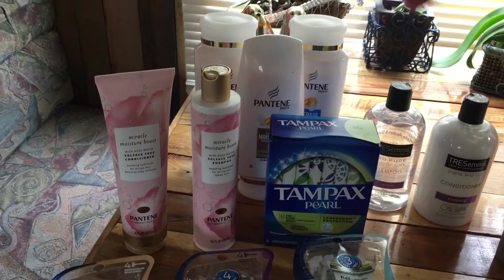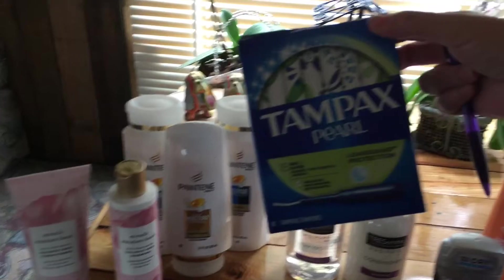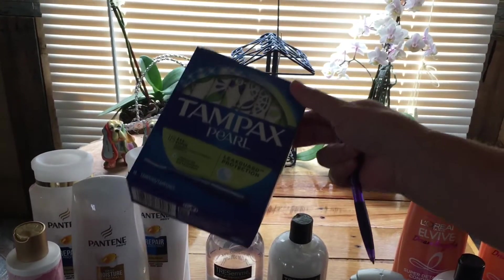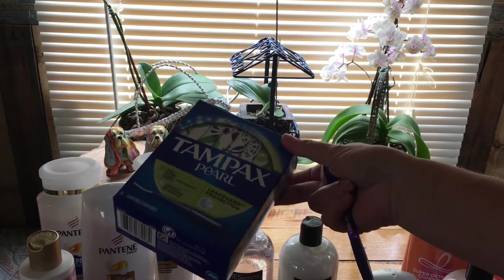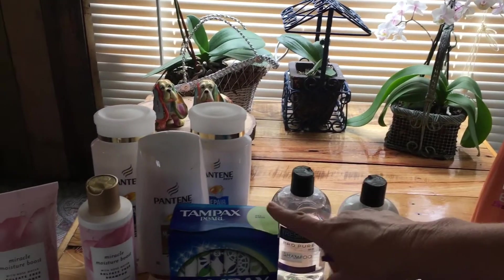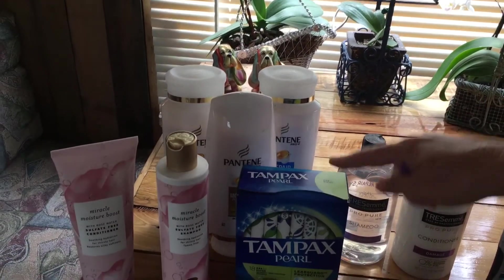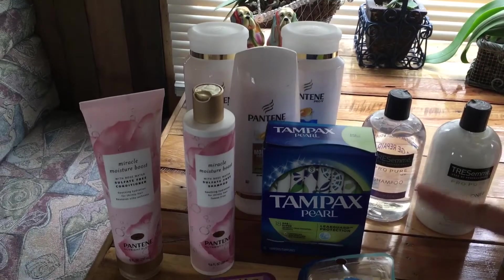This is a spend $30, get $10 deal. Then the Tampax — these are not included in that deal, I messed up again. They are $5.99, and there is a $2 off coupon in today's P&G. If you include them, it will not print your $10 extra bucks. So we bought all that.